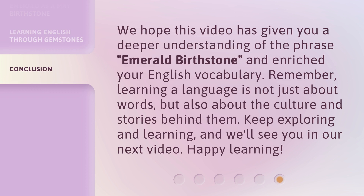We hope this video has given you a deeper understanding of the phrase Emerald Birthstone and enriched your English vocabulary. Remember, learning a language is not just about words, but also about the culture and stories behind them. Keep exploring and learning, and we'll see you in our next video. Happy Learning!